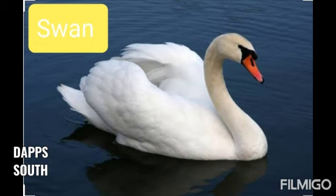This is swan. Swan pani mein rahta hai. Bohut sundar hai na yeh.